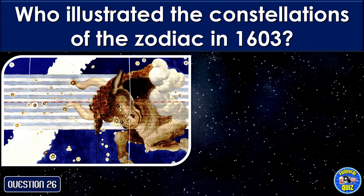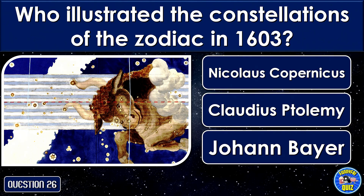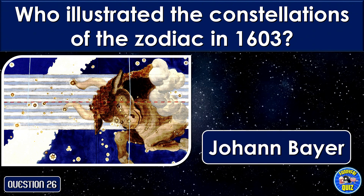Who illustrated the constellations of the Zodiac in 1603? Johann Bayer.